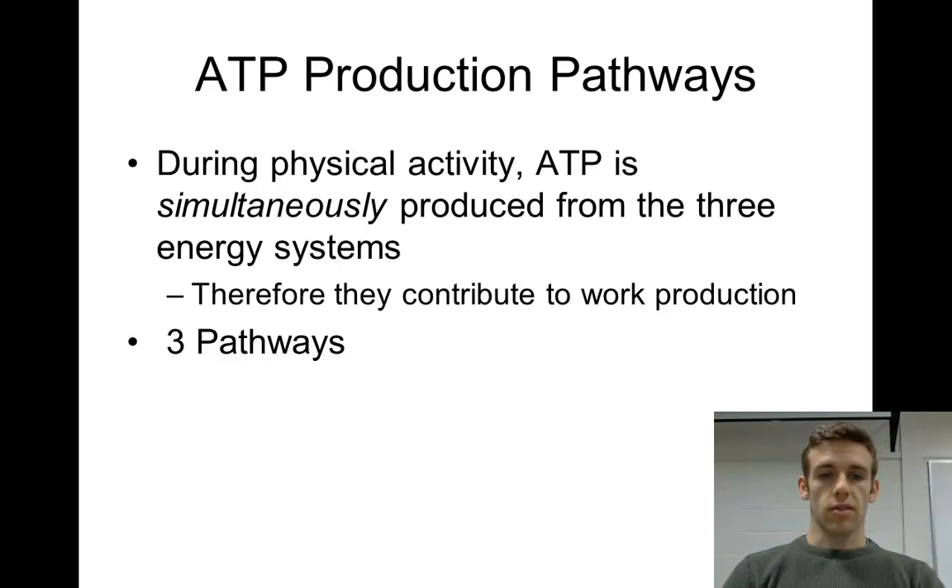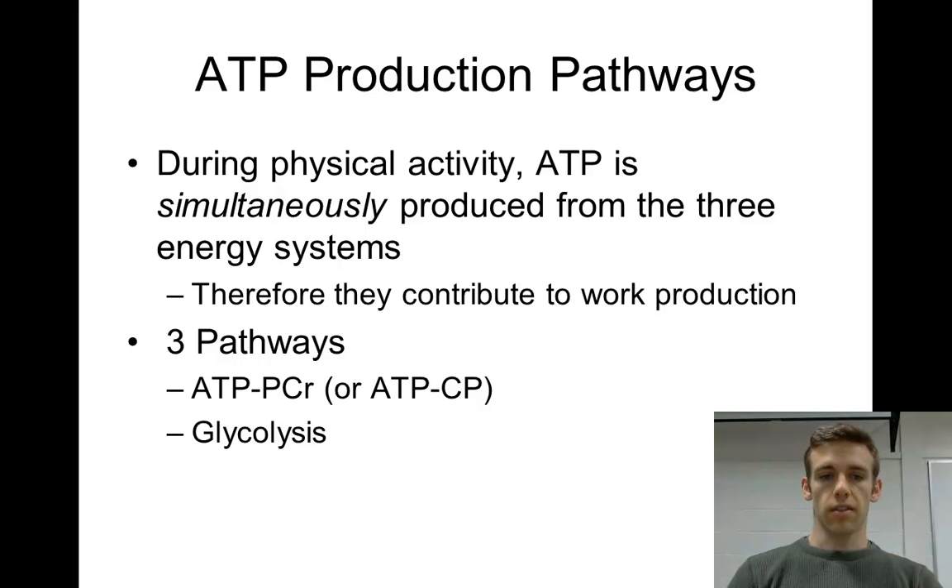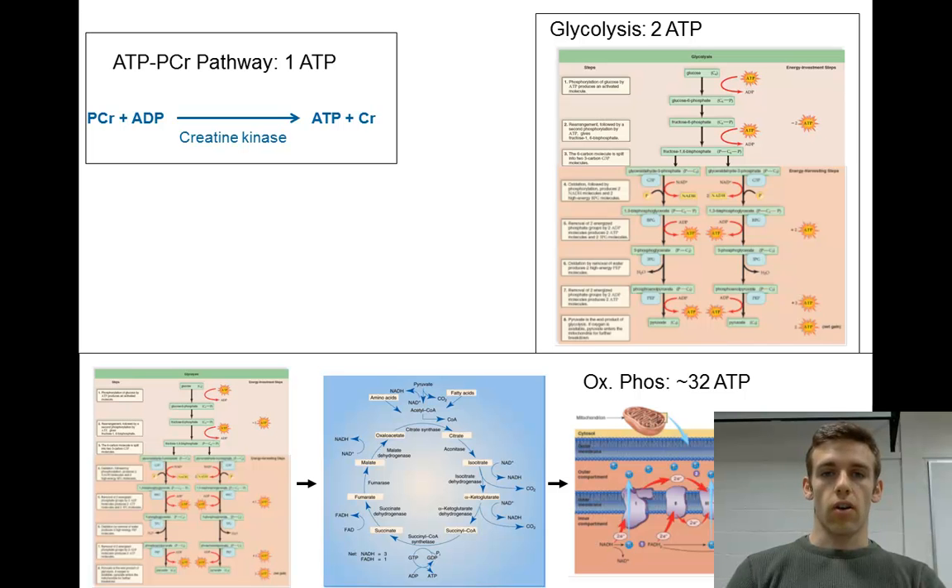The three pathways are ATP-PCR, glycolysis, and oxidative phosphorylation. ATP-PCR only gets you one ATP, but it's a very simple reaction, so you use it for quick energy — usually in a timeframe of zero to ten seconds. It's just taking phosphocreatine and ADP and turning it into ATP and creatine. This is done by creatine kinase, which is an enzyme. You can tell it's an enzyme because it ends in -ase.